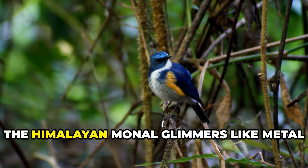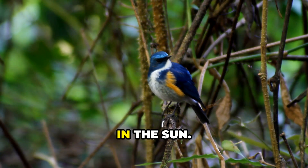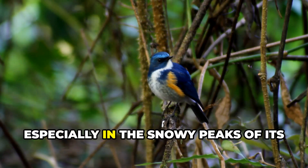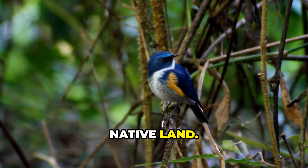In the Himalayas, the Himalayan monal glimmers like metal in the sun. This pheasant's rainbow-like coat is impossible to ignore, especially in the snowy peaks of its native land.